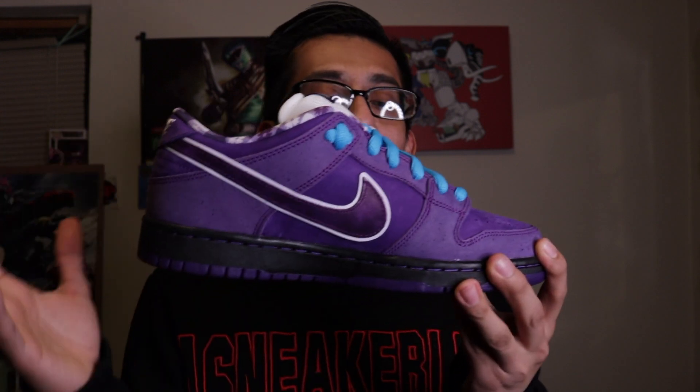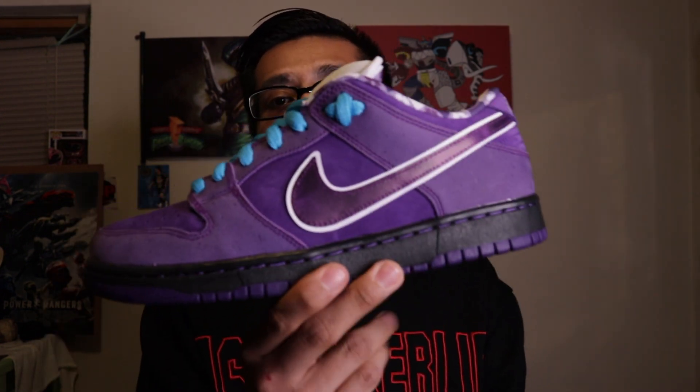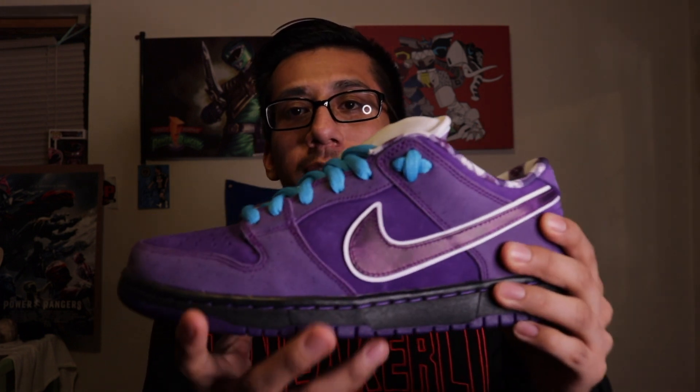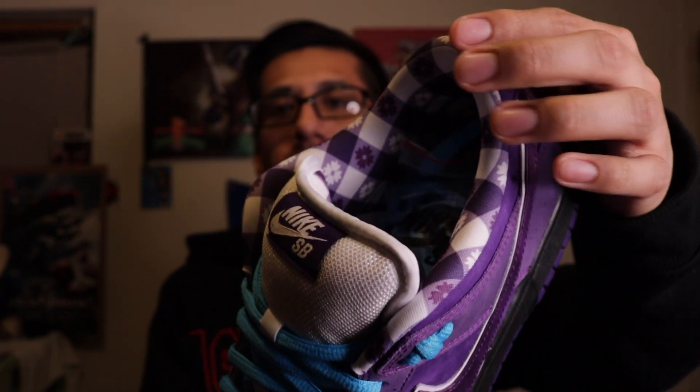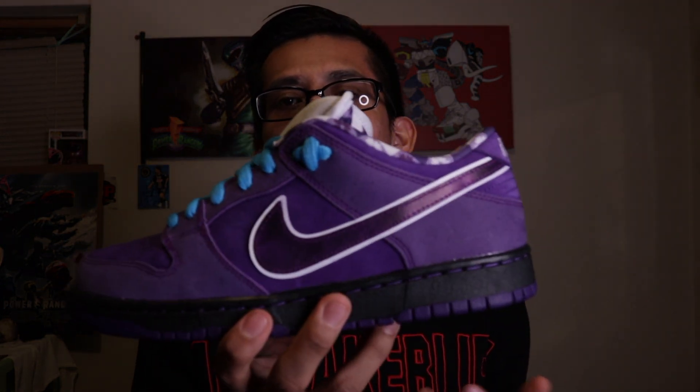Now we're going to start getting into the heat. First up: the Nike SB Lobsters — purple lobsters. I had to grab these. I didn't manage to get them for retail unfortunately — this was one of those shoes I really wanted so I had to pay resale. But these are dope, definitely top shoes I grabbed last year. Blue laces, the inside is like a picnic cloth. I definitely need to grab those green lobsters that dropped. Yeah, have these in the collection.